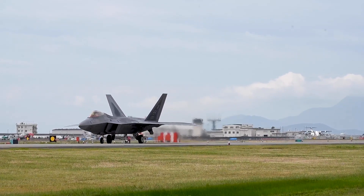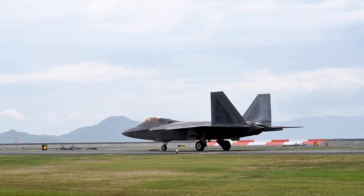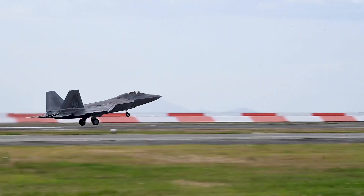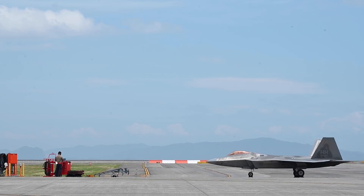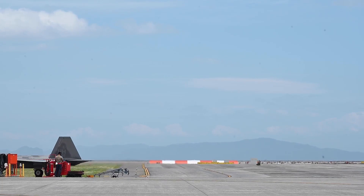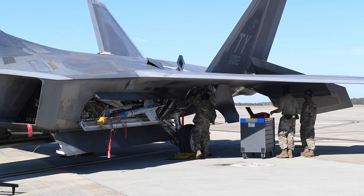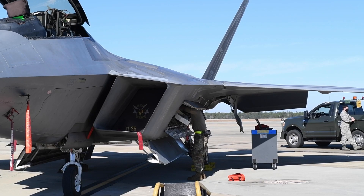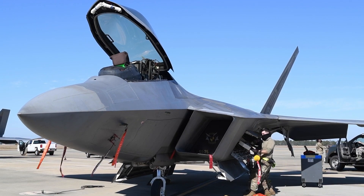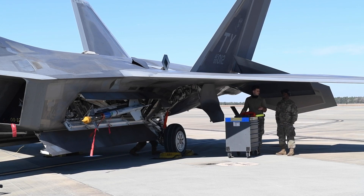Categorized as a 5th-generation air superiority fighter, the F-22 Raptor represents the USAF's premier stealth aircraft technology. It stands as the inaugural operational aircraft to combine supercruise, supermaneuverability, stealth, and sensor fusion within a single weapons platform. This unique combination equips it for missions primarily centered on counter-air operations, particularly in highly contested environments.